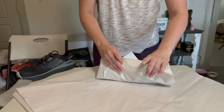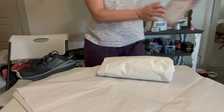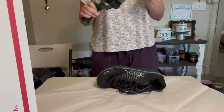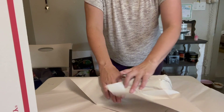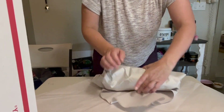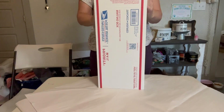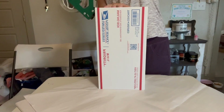I sold these for $41. Poshmark fee was $8.20, net earnings were $32.80, and I believe I got them for either $6 or $8 at DI — Deseret Industries, if you're not familiar with that. They were a great deal; I've been finding a few pairs of those recently.